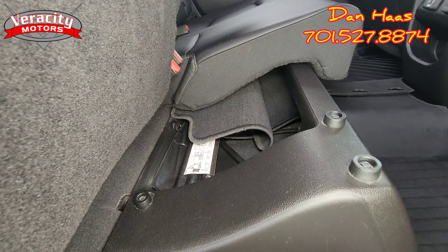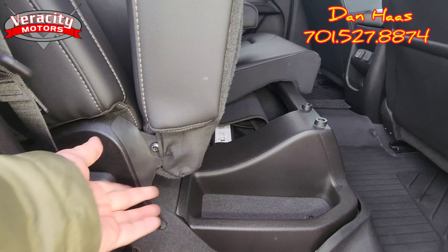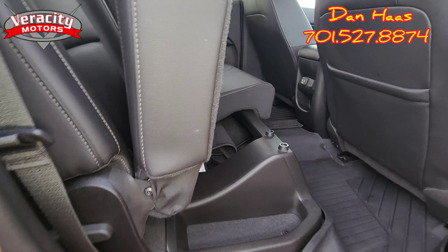We do have a little bit of storage underneath the seats as well. It's a 40/60 split — you've got to use two hands with that. There's a lever here and you pull up on it.